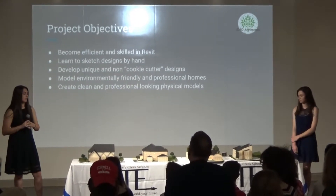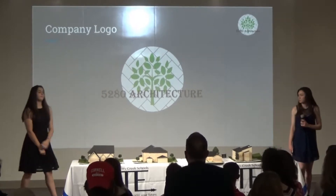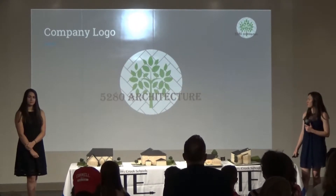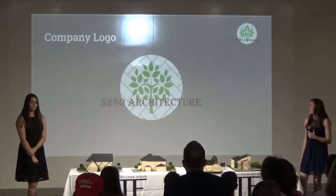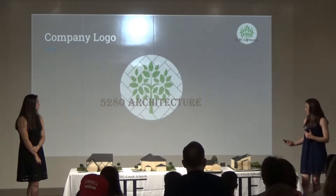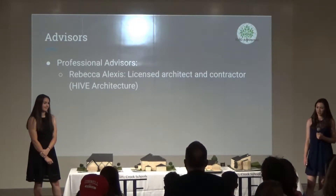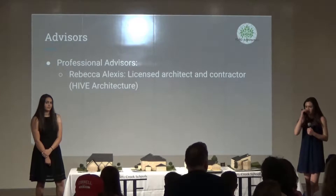Another goal of ours was to create professional and clean-looking models. For our company logo, we wanted a design that was clean and simple but also conveyed community and environmental sustainability. We went with gray brick as a symbol of architecture and construction, and a green tree for environmental sustainability. Our professional advisor is architect Rebecca Alexis, who is also a contractor. She helped us a lot in creating our designs and making them look professional and realistic.